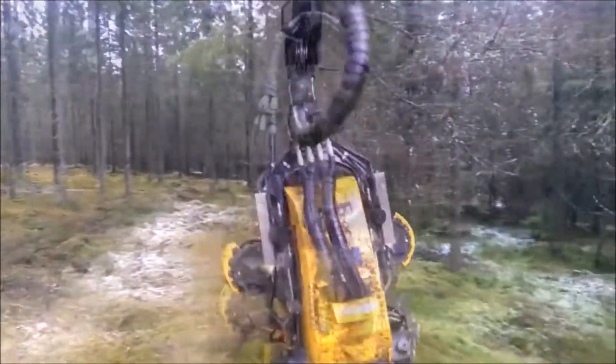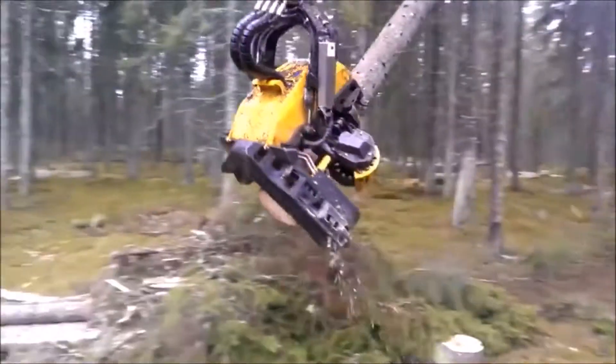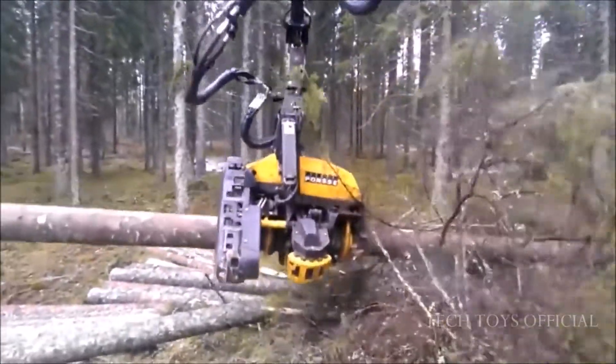79. Forest Machine. Comes with robust structure, strong grip, and powerful feeding mechanism.